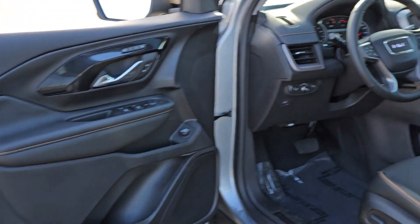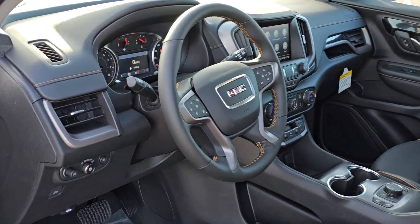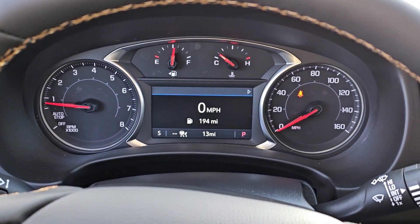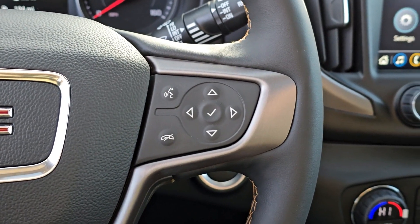Heated steering wheel. Wireless Apple CarPlay and/or Android Auto. Navigation system. Sun moonroof. Keyless entry. Satellite radio. Backup camera. Power passenger seat. Heated mirrors.